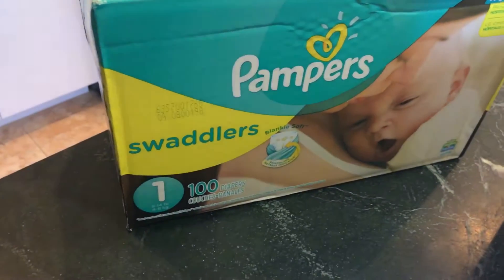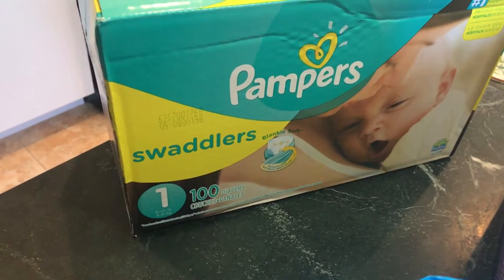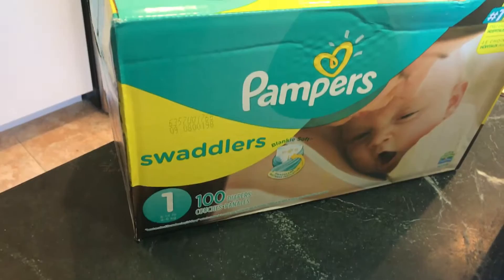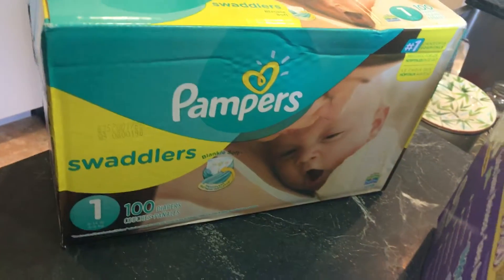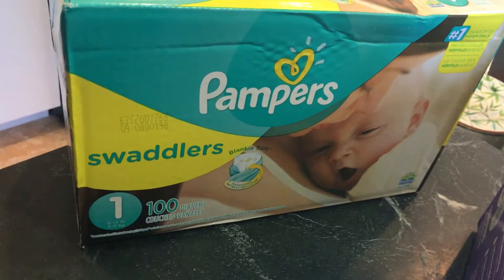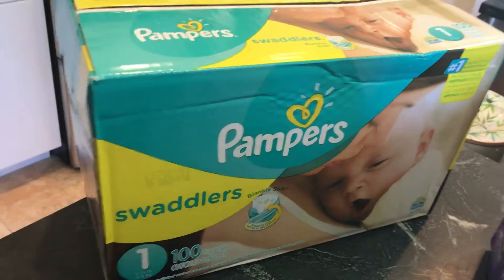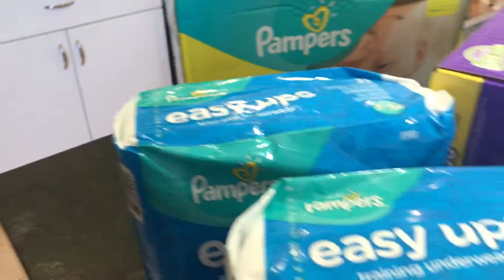I am doing two diaper cakes for some friends coming up. This box was $25 — well, $24 after I saved a little extra — I saved $4 off the box. This will probably cover one and a half diaper cakes, so I'll just have to pick up an additional one. These are great, affordable ways to save money by clipping coupons.